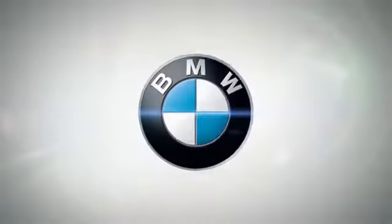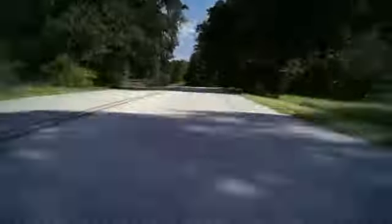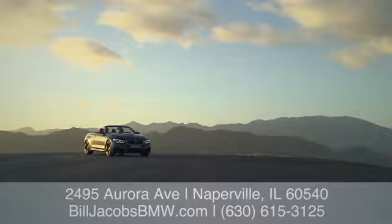Welcome to Bill Jacobs BMW. Call, click, or stop in today. We're conveniently located at 2495 Aurora Avenue in Naperville, Illinois.